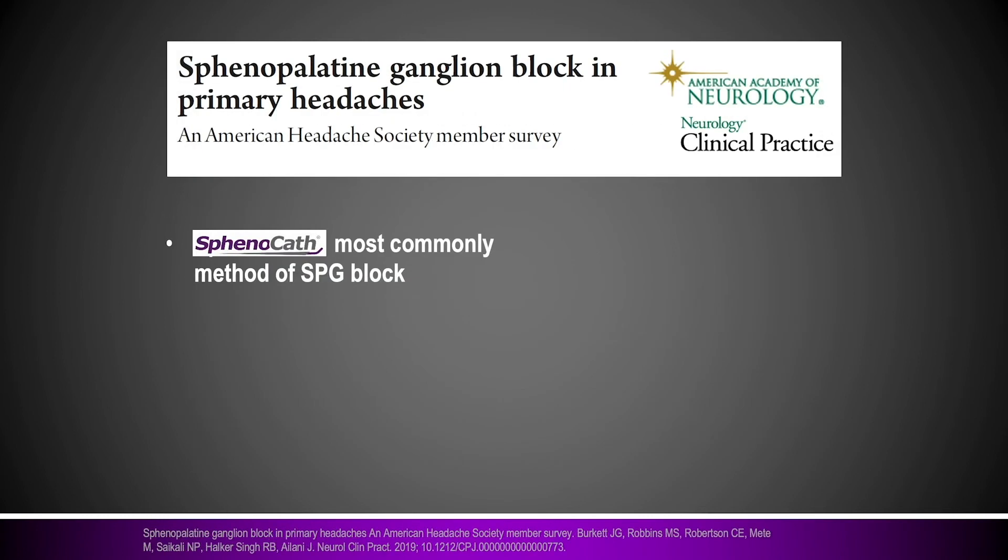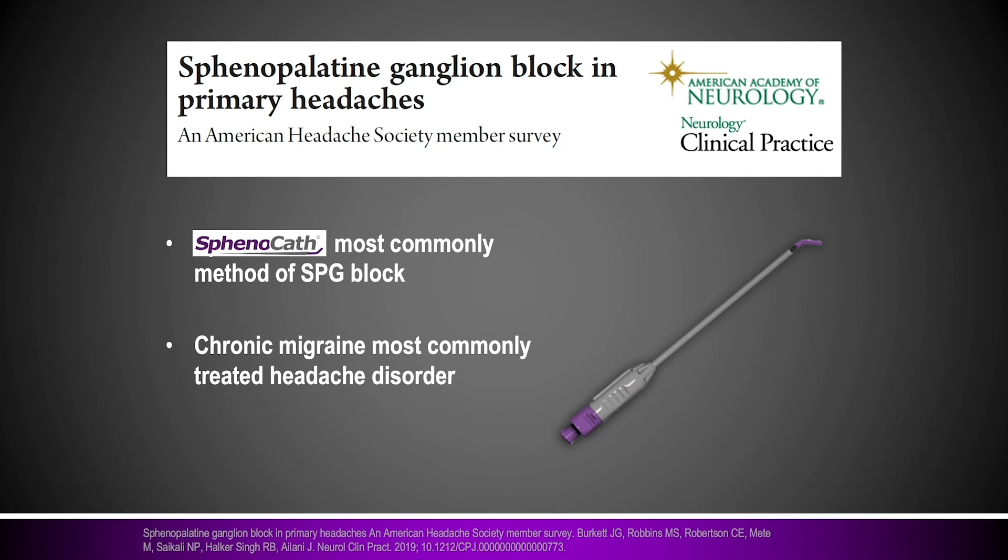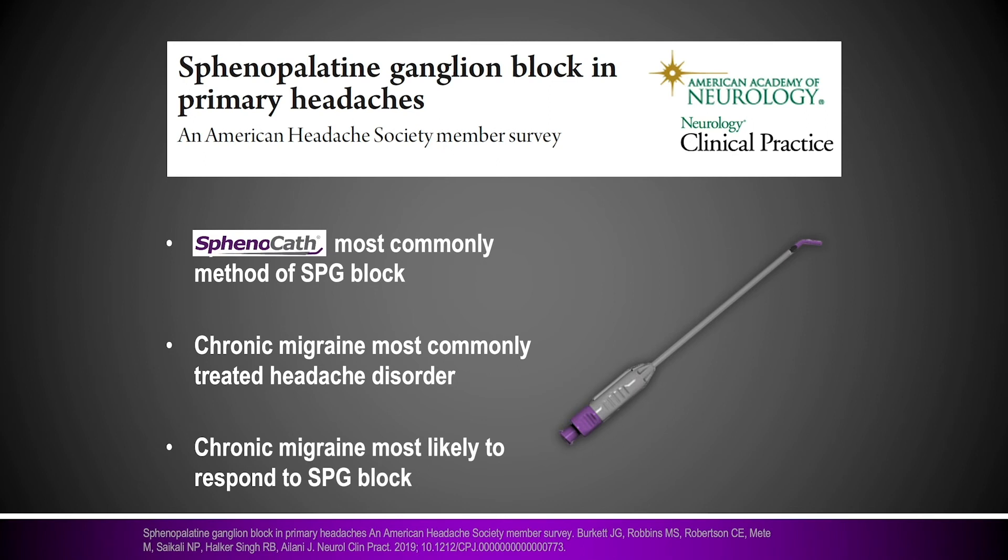This other article was just recently published through the American Academy of Neurology's Clinical Practice Journal. They surveyed headache specialists around the country: do you do SPG blocks, how do you do them, what treatments do you use, and which patients are most likely to respond? Results showed the sphenocath was the most commonly used device for an SPG block. Chronic migraine was the most likely disorder treated with intranasal SPG blocks, and it was most likely to respond. They also concluded that intranasal SPG blocks were very well tolerated for chronic headache.